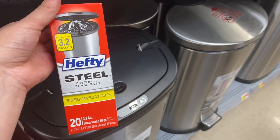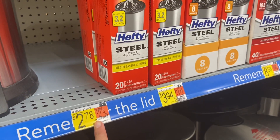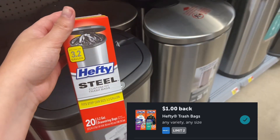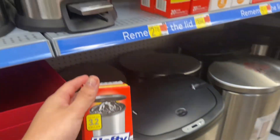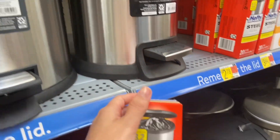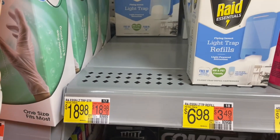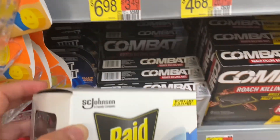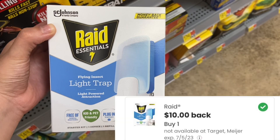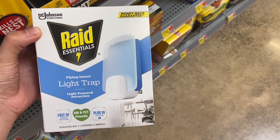Next up, these Hefty Steel bags, the 20 count, are $2.78. We have $1 back on Ibotta, which has a limit of two, making your final cost $1.78. These trash bags are located in the trash can aisle, so make sure you check there. Next up, we have a deal on the Raid Essential at $1.89. We have $1 back on Ibotta and $1 back on Coupons.com, making it completely free and a $1.02 moneymaker.